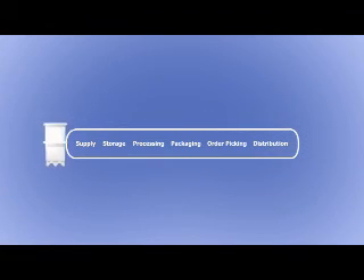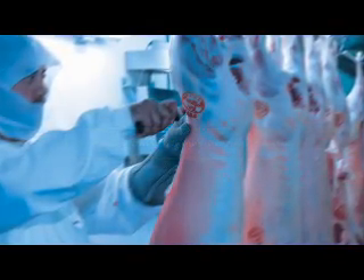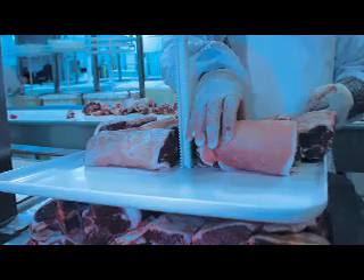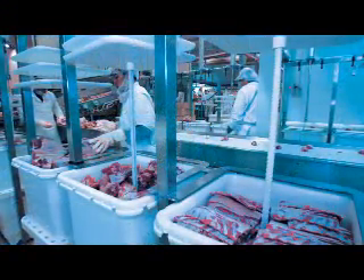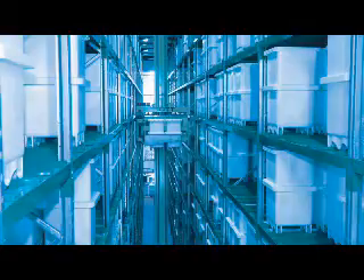The Foodcap system is a leap forward to a new generation supply chain with a uniquely integrated distribution centre which seamlessly combines supply, storage, processing and packaging with order picking and distribution — in a closed loop which fully integrates the suppliers of primal meat with the supermarket cabinet. In the boning room, primal meat is placed into Foodcaps and transported to the distribution centre by conveyor or truck, where it is automatically stored, retrieved and delivered to the processing line.